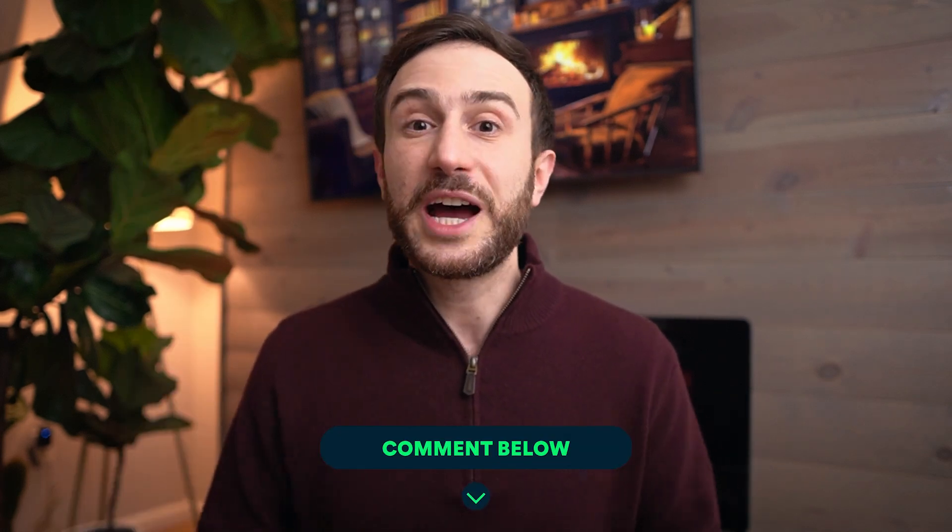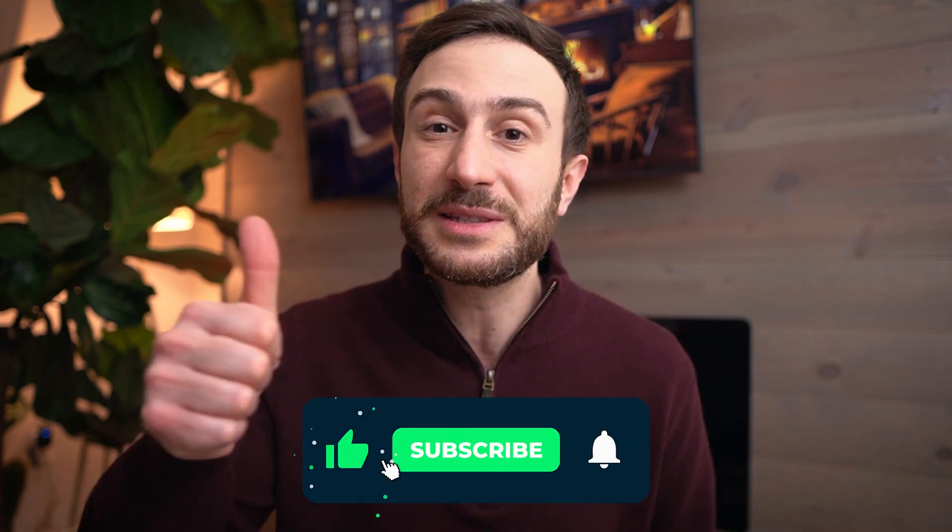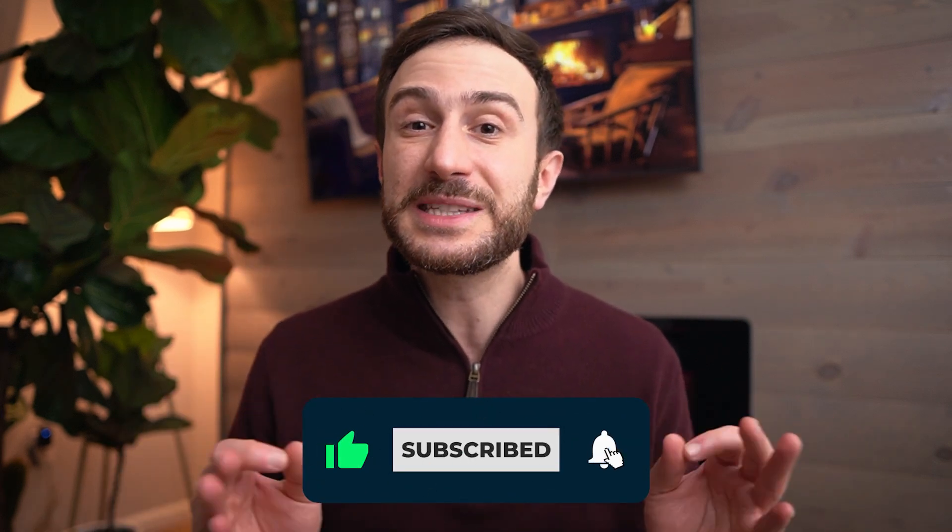I want you to tell me in the comments below which specialty you're interested in, and whether after watching this video you think it's going to be possible. If you found any value in this video or it gave you insight about the match process, I would really appreciate it if you hit the like button, subscribe to the channel, and hit the bell so you get notified of future videos. Also don't forget to share this video with a colleague who is also applying to the match.